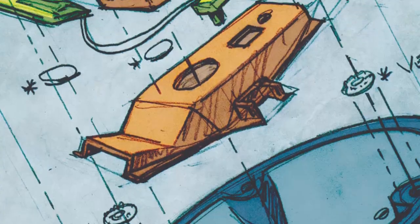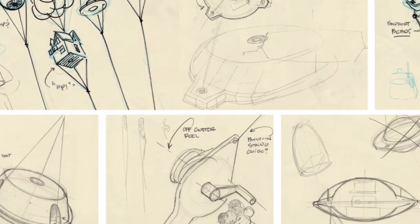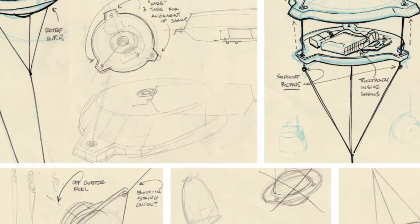Designer and inventor Bob Netsker offers makers a crash course in industrial design, taking a project from a previous issue of Make and designing a commercial-worthy enclosure for it.